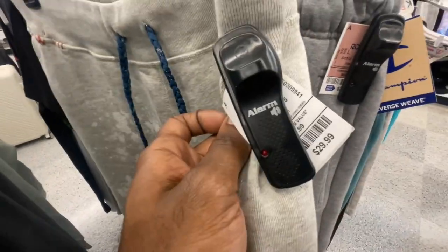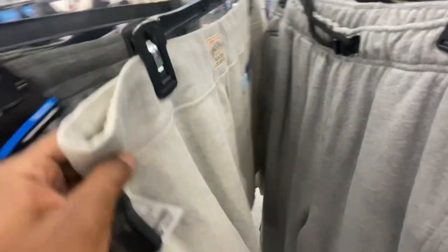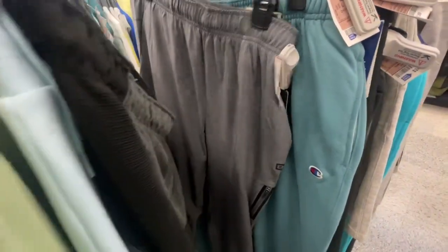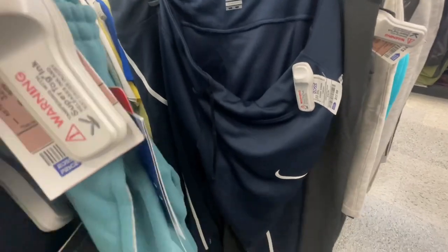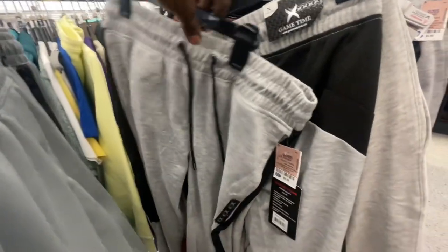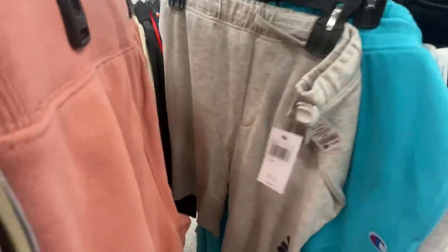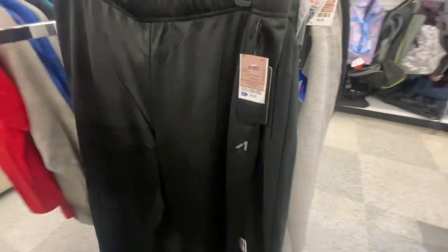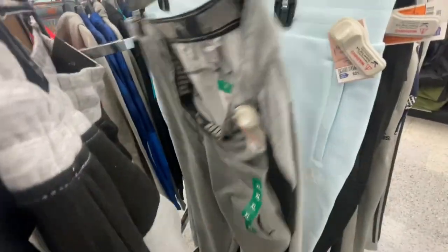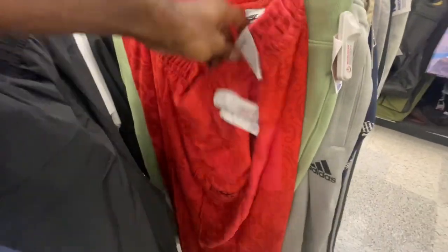Got some Ralph Lauren polo shorts for $30 — no retail tag on these. Also found more Jordan sweats, standard fit with the Jordan patch on the front, a few pairs in here. Got another Champion one, some Nike basketball pants, Nike baseball pants. Moving into extra large and 2XL — more Jordan sweats in black and white for $30. Also seen these in gray. Haven't found the white pair yet, only gray and black.